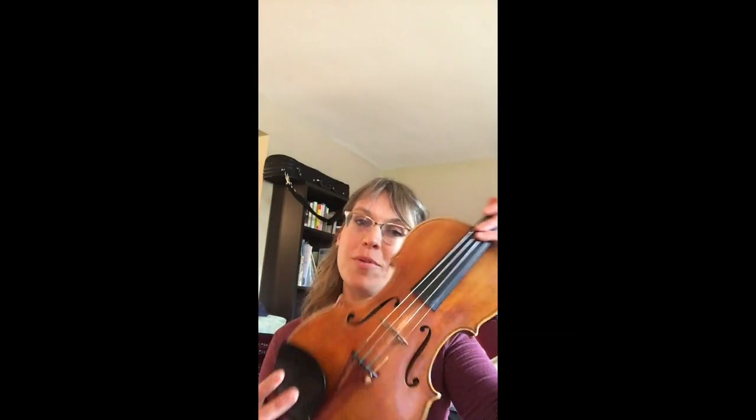Hi, friends. I'm Anneliese Cowart, and I play second violin in the Nashville Symphony. I'm here to talk to you about my instrument, the violin. The violin is about 400 years old, but it has ancestors that are about a thousand years old.